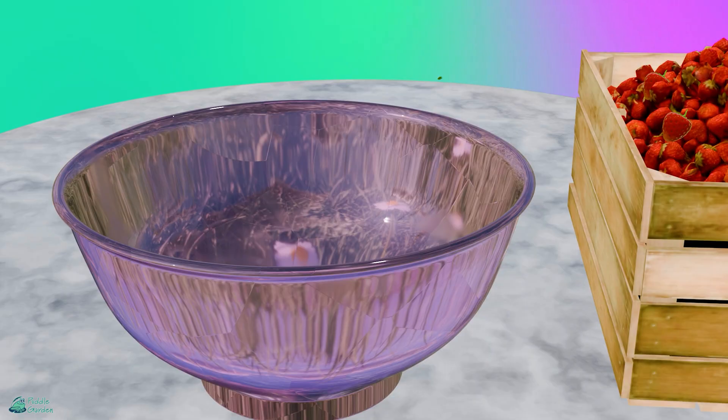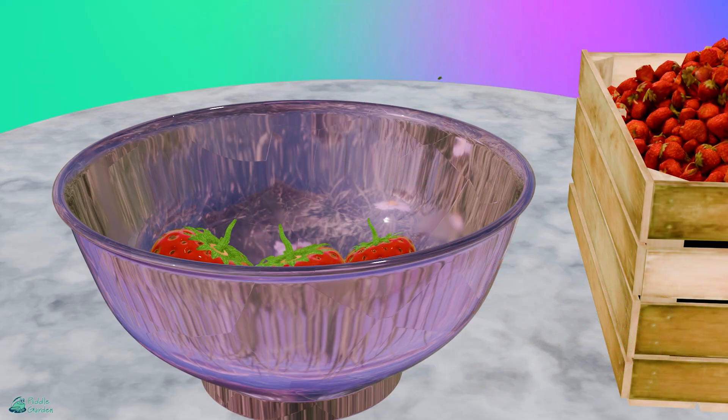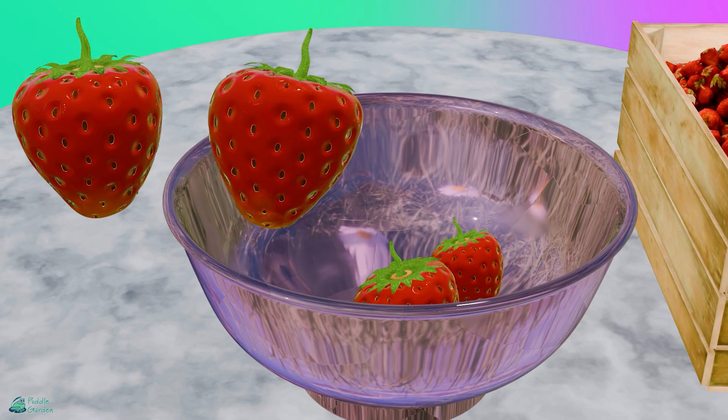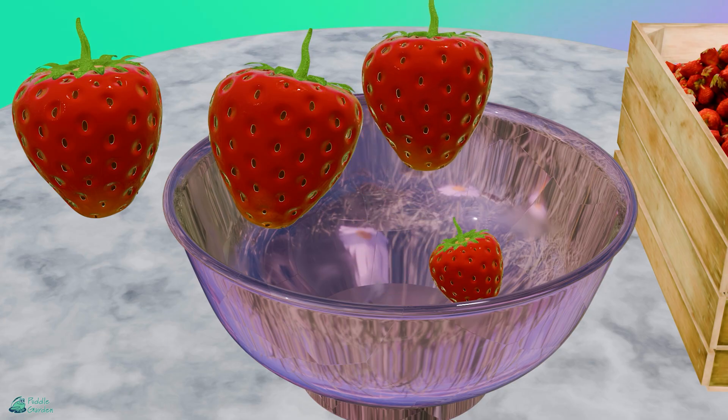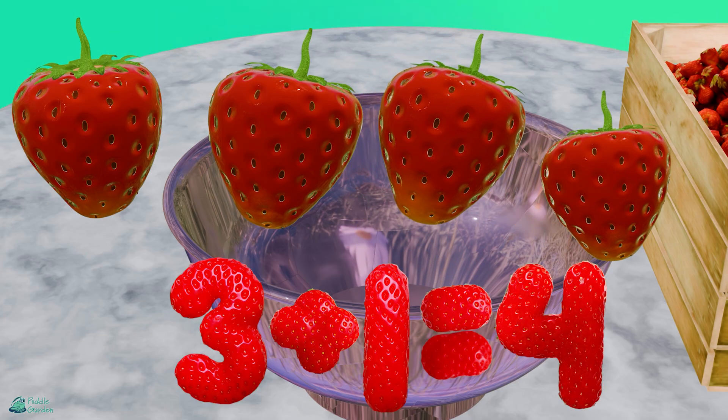Next up, we've got 3 plus 1. 1, 2, 3, plus 1 more. Let's see how many we have all together. 1, 2, 3, and 4. 3 plus 1 equals 4. Nice job!